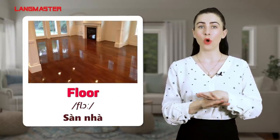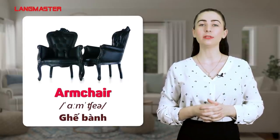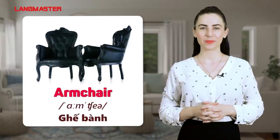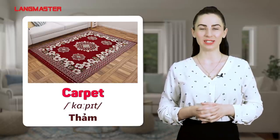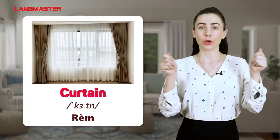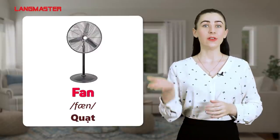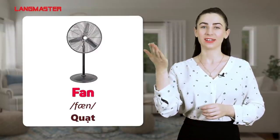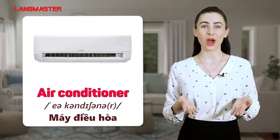Floor. Sofa. Armchair. Carpet. Curtain. Fan.